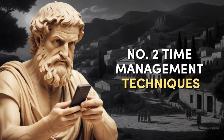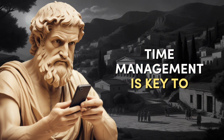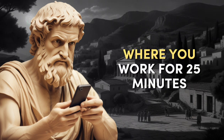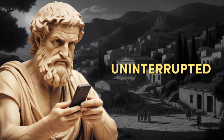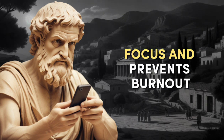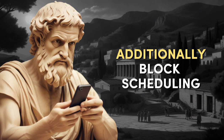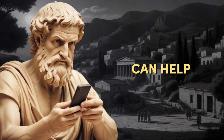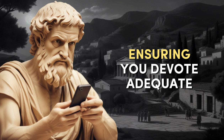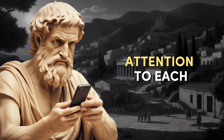Number two: Time Management Techniques. Time management is key to productivity. Adopt techniques such as the Pomodoro Technique, where you work for 25 minutes uninterrupted followed by a short break. This method helps maintain focus and prevents burnout. Additionally, block scheduling can help allocate specific time slots for different tasks, ensuring you devote adequate attention to each.